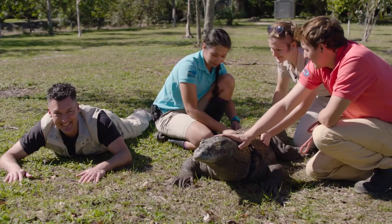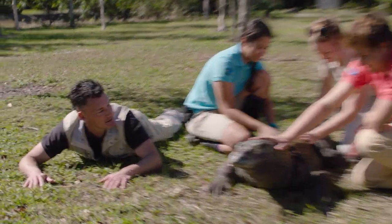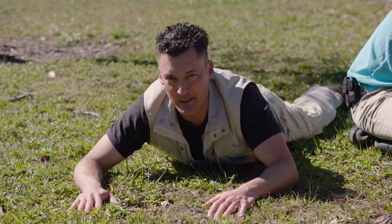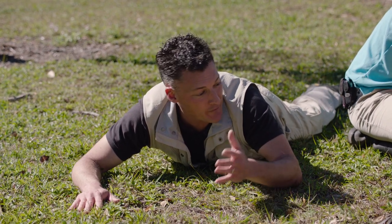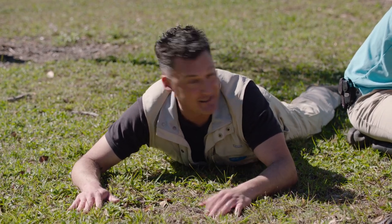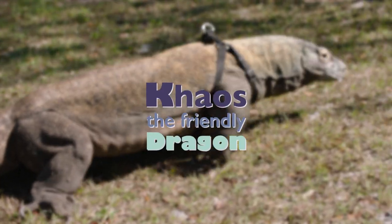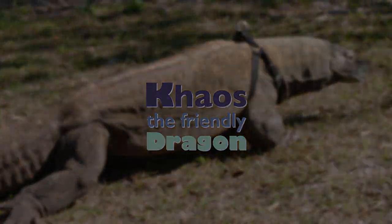Okay guys, I'm ready for my turn. Man, animals always get the best treatment. Guess I gotta book my own massage. Well, thanks for letting me see how you're taking such good care of Khaos, and you guys, join me next time on San Diego Zoo Kids. See you soon!